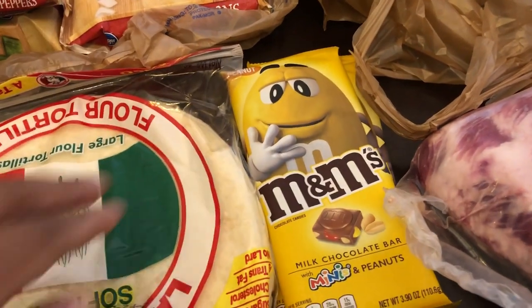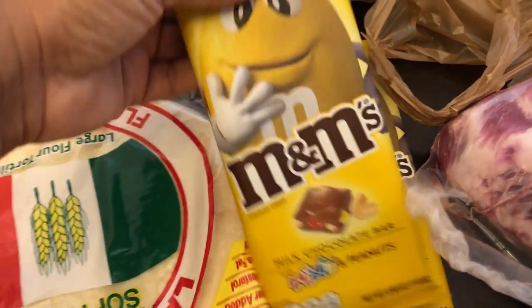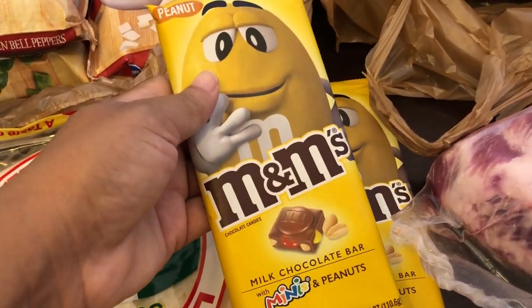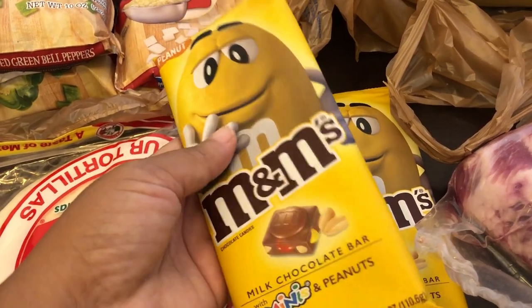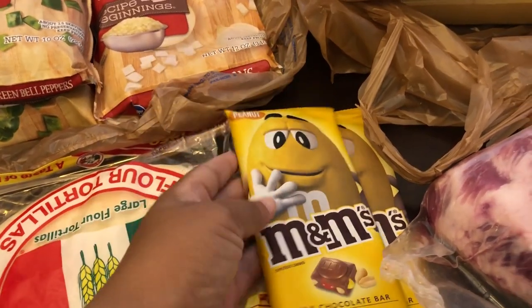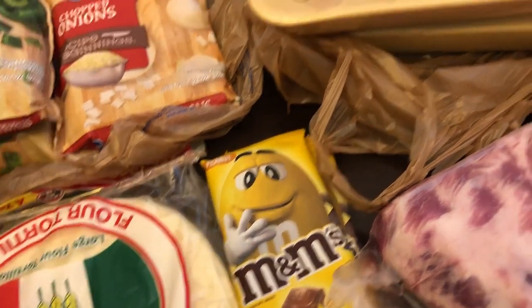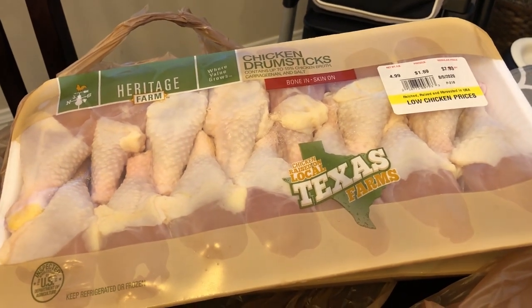I went to the grocery store hungry, so I grabbed two bars of peanut M&M candy bars. The chocolate tastes a lot creamier than traditional M&Ms — it's just really good. Howard, who's not even a chocolate person, really likes these bars, so I got one for him and one for me because I didn't want to get one and share.